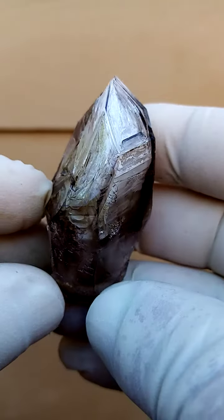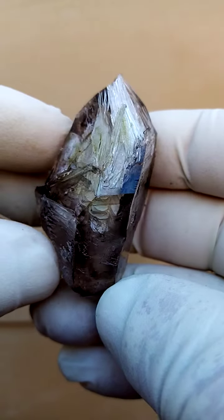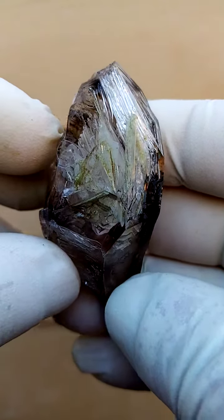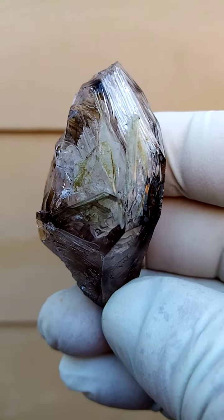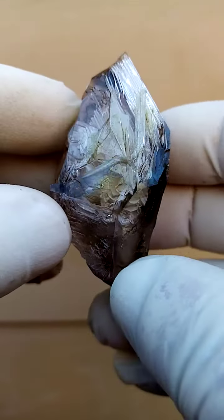The reason for my selection here is especially this particular section with white interlacing with the smoky. When you cross into a face there and look inside, there's a whole multitude of little cavities and pockets, and often in these we find gas-cum-water bubbles trapped.